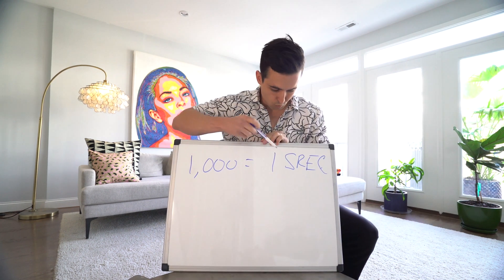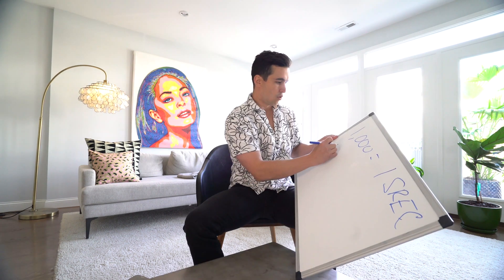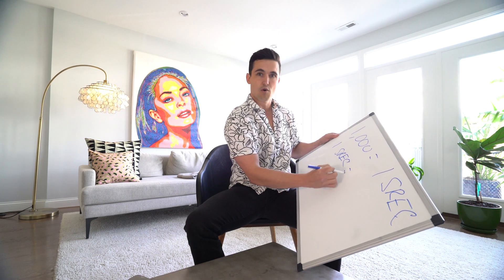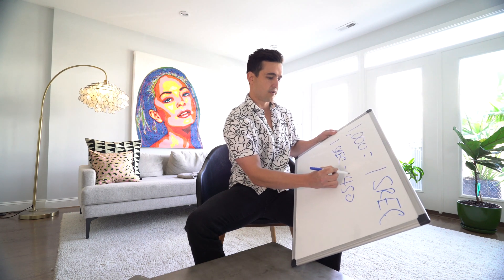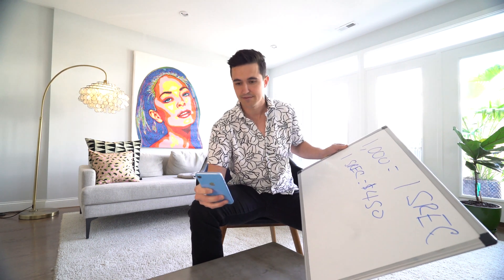One SREC equals 1,000 kilowatt hours. One SREC in DC is worth $450 — this is the highest in the entire country by far. The second highest is Massachusetts, which hovers around $300. So one SREC equals $450.